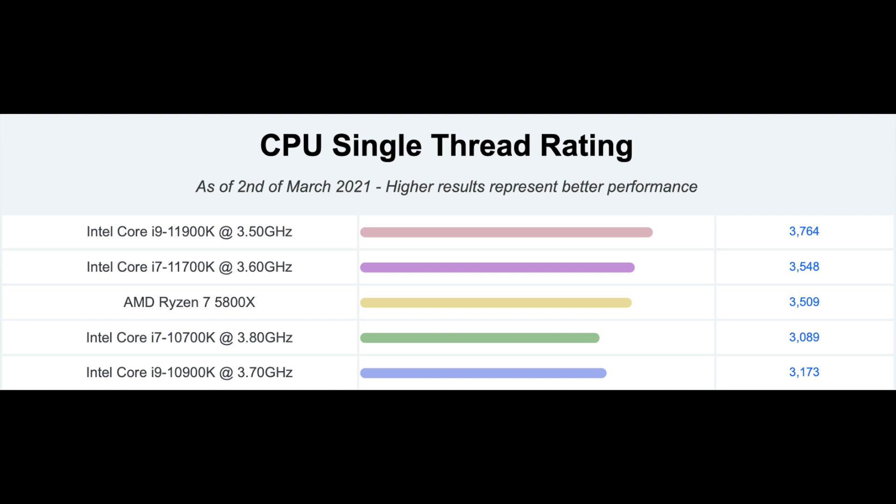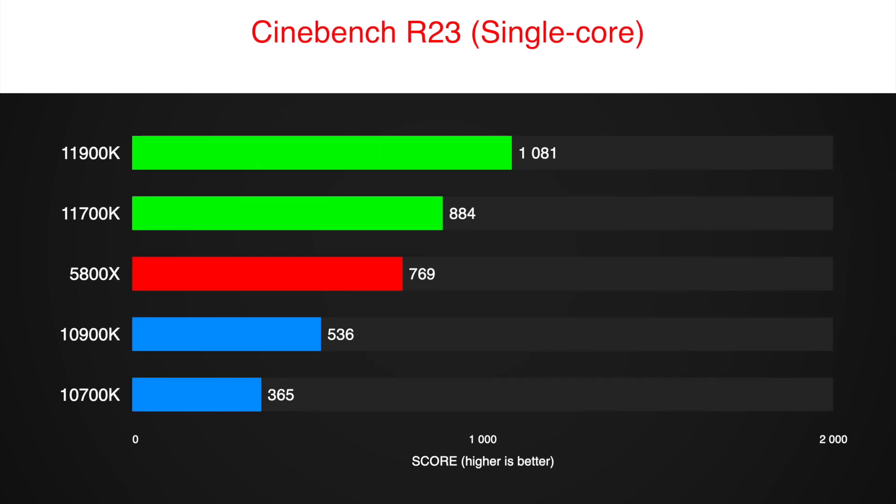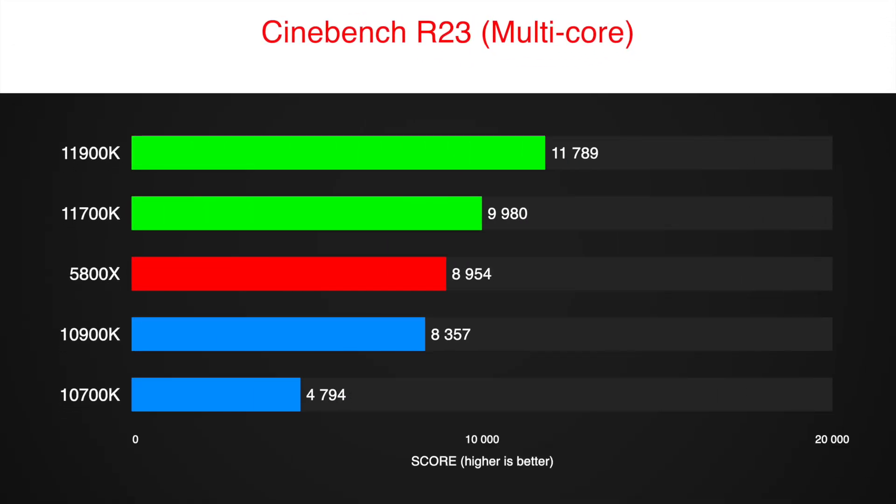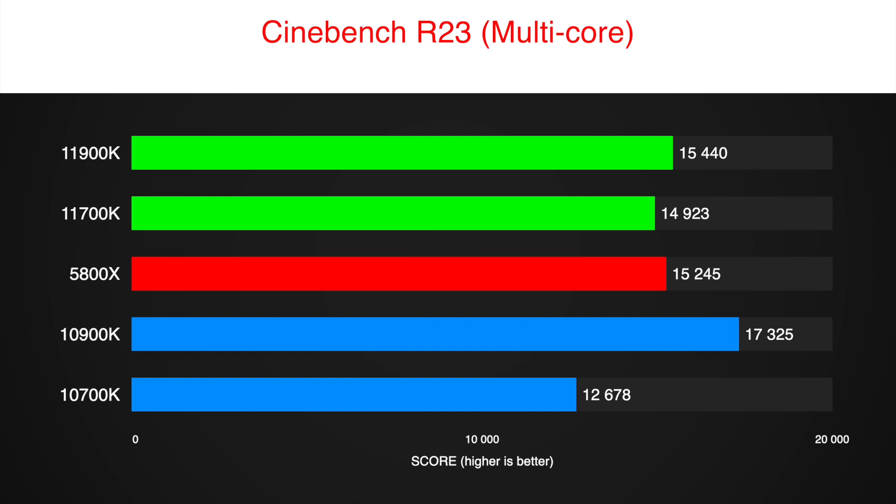Where the 11900K manages to pull ahead is in Passmark single-core performance. Here, the 5800X is on par with the 11700K. In Cinebench, the 11900K comes out on top in both single-core and multi-core tests, closely followed by the 11700K and Ryzen 7 5800X. I also included 10900K results. As you can see, the 11900K is a step back when using any app that can use all 10 cores on the 10900K.